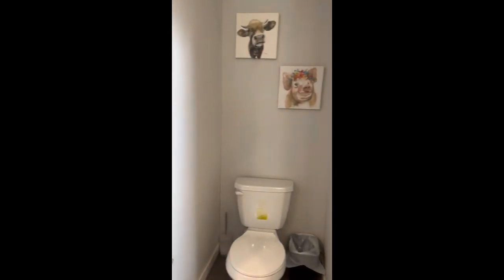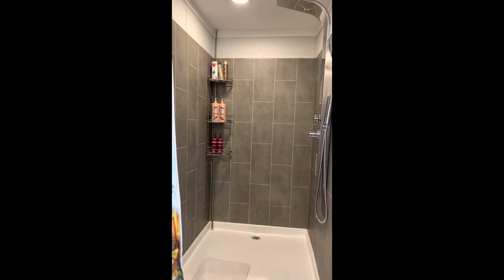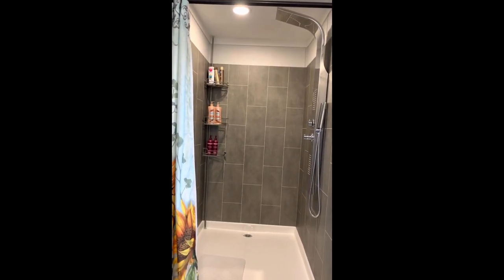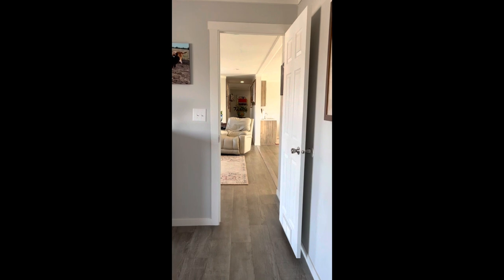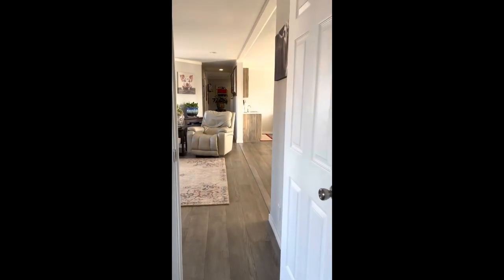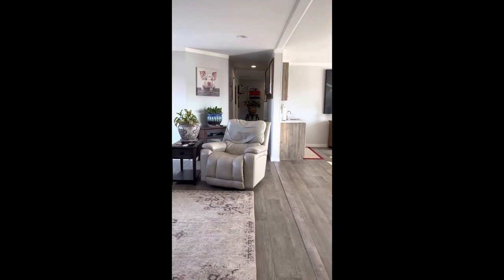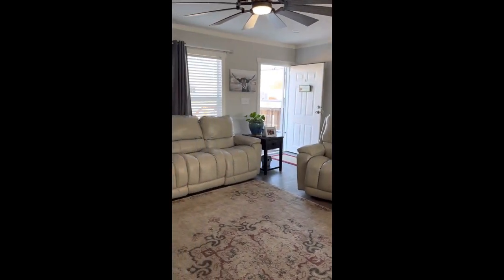As we move across here, we'll take a look at this shower. I don't know if you can tell from the photo, but this is a big shower. You could have a party in there, but I don't recommend it — two-person maximum party. How about that? So we'll move back into this living area.